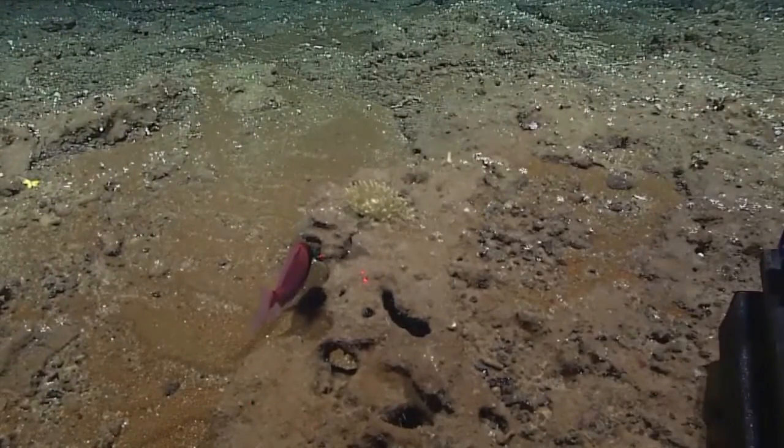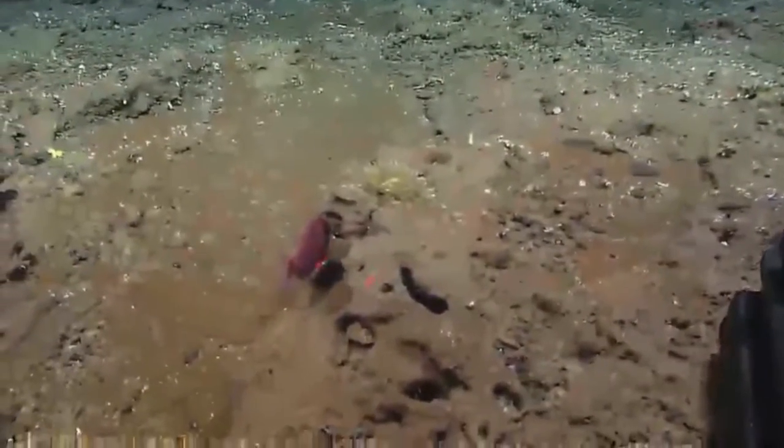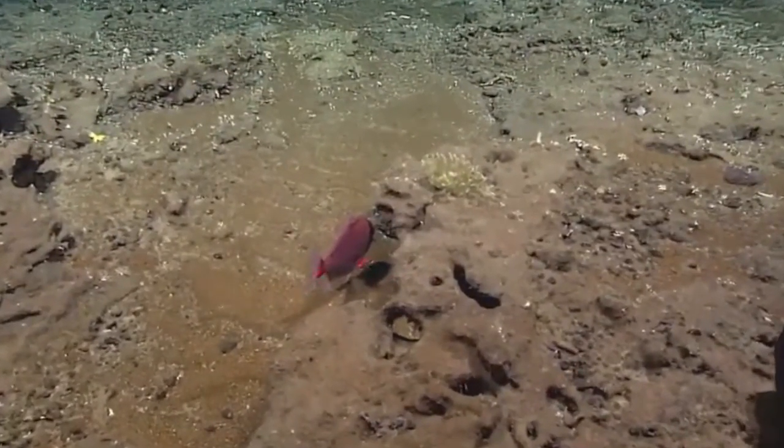So we're going to take a look at this big red fish. You can zoom in. He's hiding a bit — maybe he'll turn.